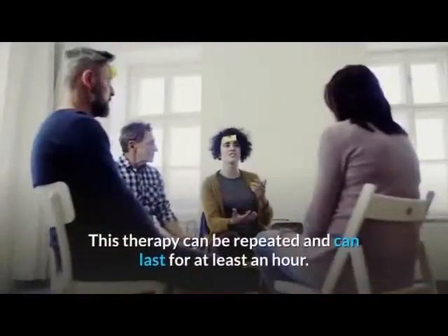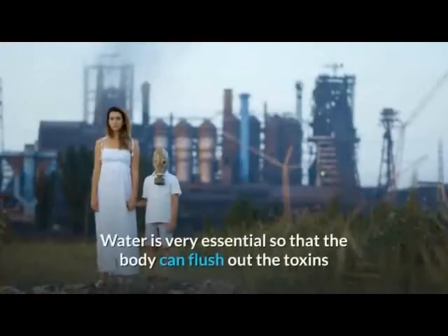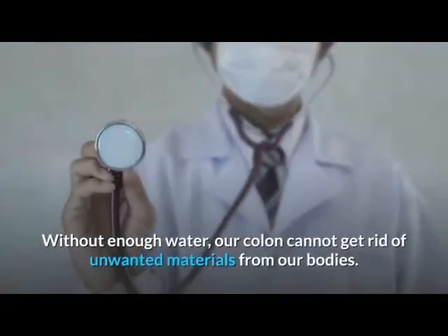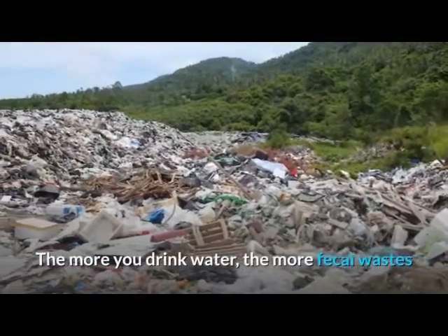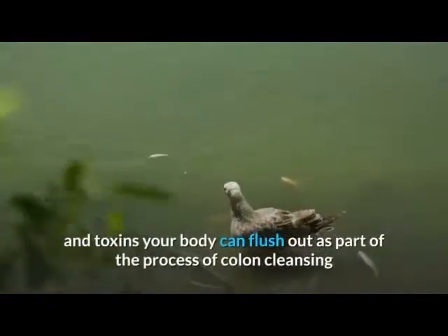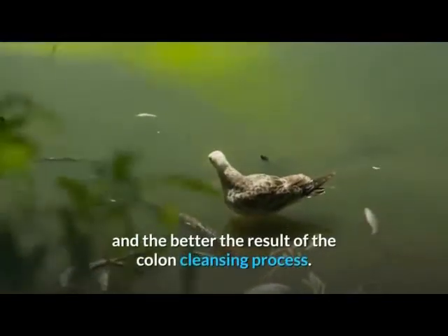This therapy can be repeated and can last for at least an hour. Water is very essential so that the body can flush out the toxins and fecal matters gathered in your colon. Without enough water, our colon cannot get rid of unwanted materials. The more you drink water, the more fecal wastes and toxins your body can flush out, and the better the result of the colon cleansing process.